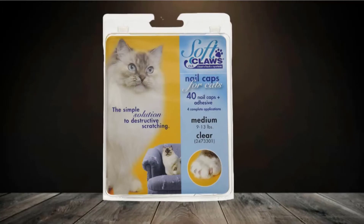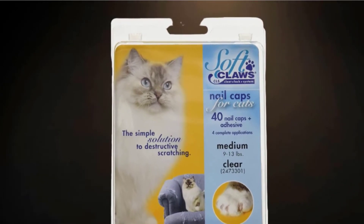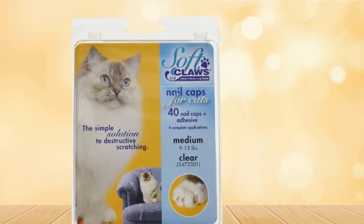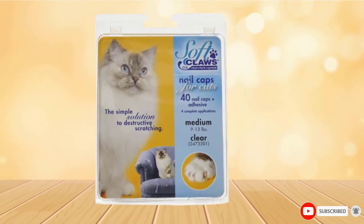Clear, colorless caps are a subtler alternative to bright tones. Durable, non-toxic vinyl caps last for up to 6 weeks. Set comes with adhesive, available in various sizes, comfortable to wear, and won't interfere with claw retraction.